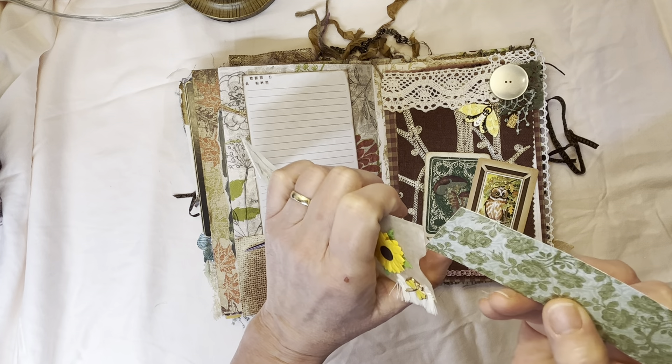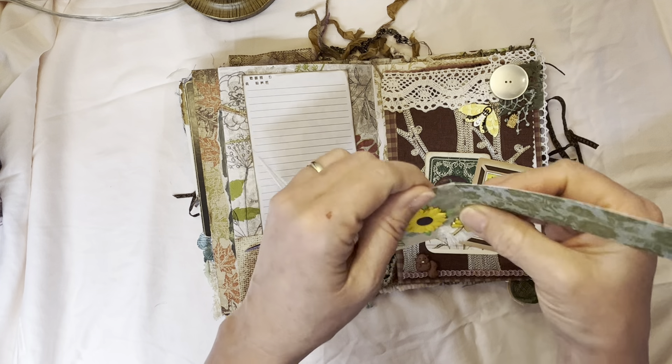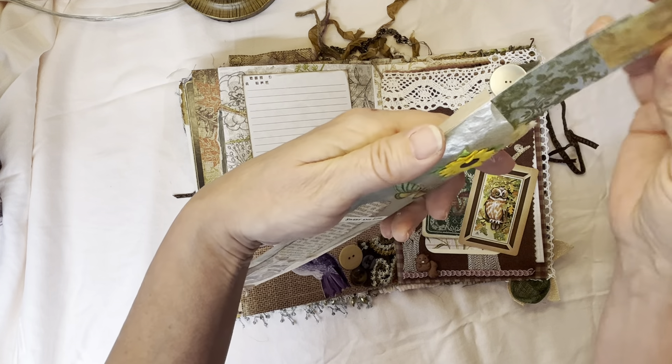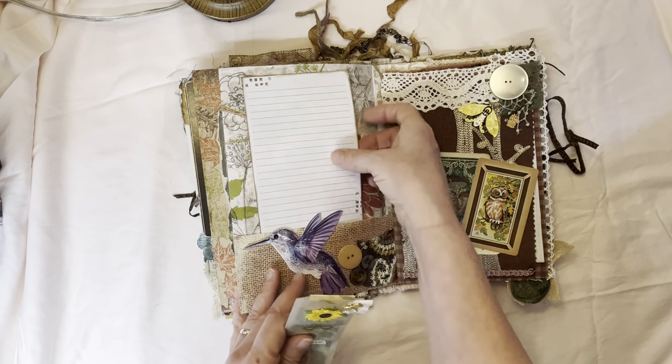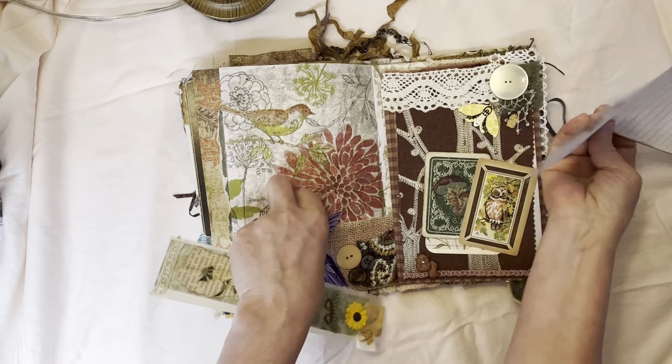One thing about junk journals — it's not just what you see, it's what you feel: touch, textures, and hear. Crinkle sounds are lovely. And then another piece of stationery so you can write on that — more birds.